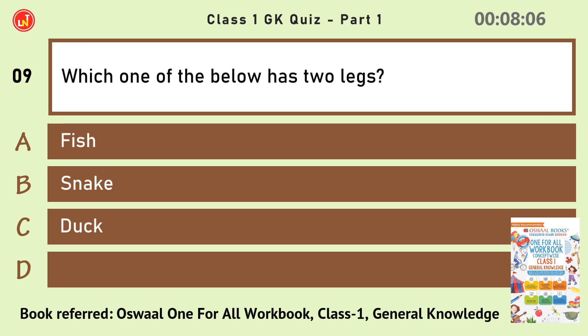Which one of the below has two legs? 206.